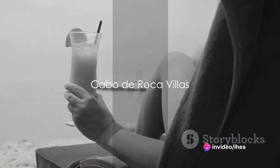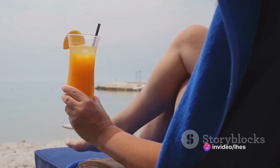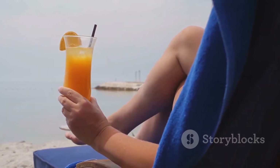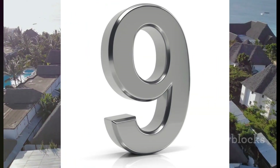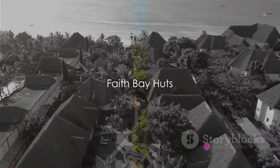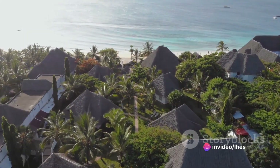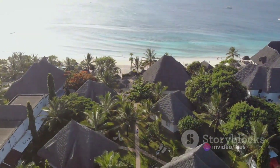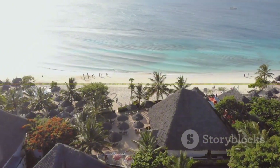Cabo de Roca Villas offer the epitome of luxury and privacy. Imagine sipping a cocktail by the pool, or lounging on a plush sunbed while listening to the sound of the waves. Faith Bay Huts, a charming beachfront property in Sitio Talisay, offers stunning ocean views and the soothing sound of crashing waves. Each hut is equipped with air conditioning, a private bathroom, fresh linens and bath towels.